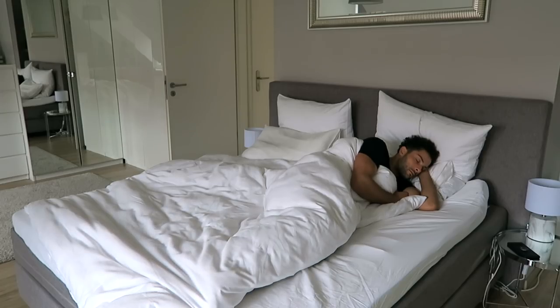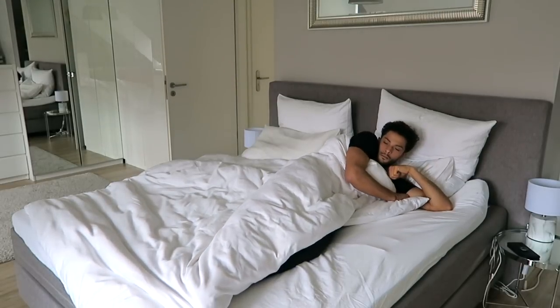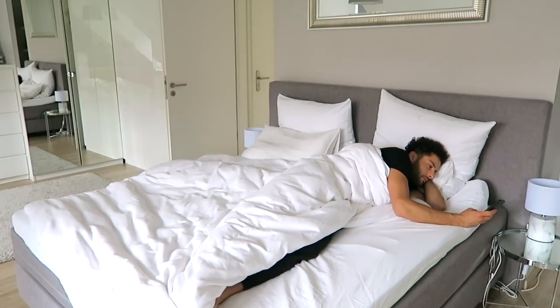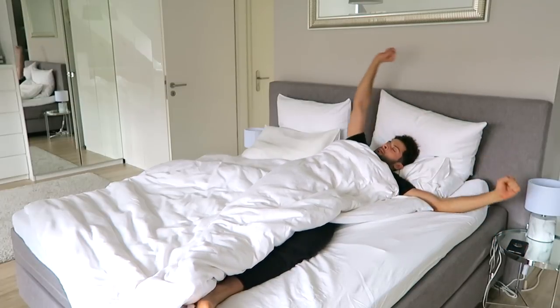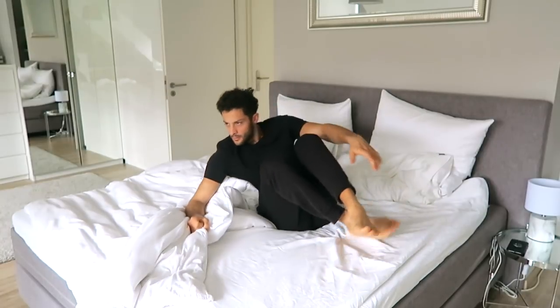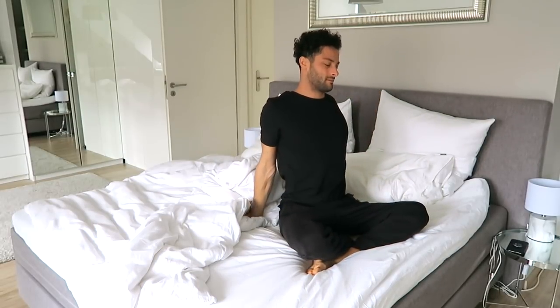I'm normally a very deep sleeping person but when I hear this alarm I'm directly awake. So the first thing I do is put the alarm off, obviously. Then I sit in a neutral position and start stretching my body a little bit. As you know, sometimes you wake up and you feel like you have been sleeping in the wrong position, therefore stretching is really really good.